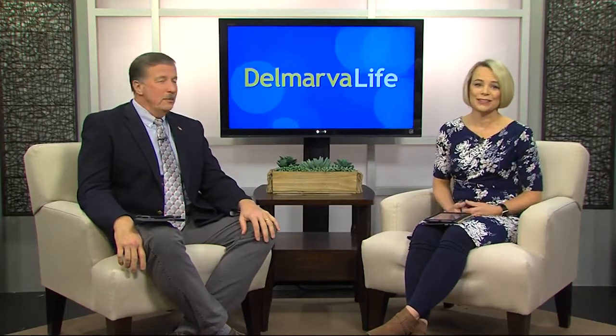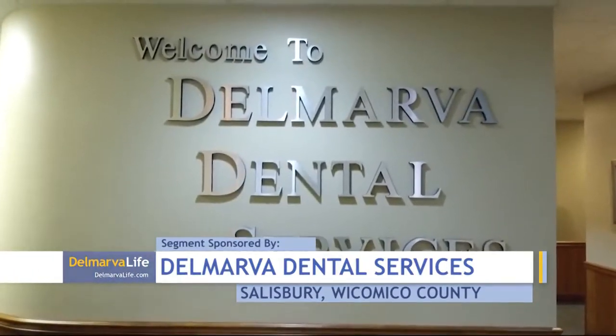Never heard of it? Smile design is what the experts at Delmarva Dental Services do when you go in for cosmetic dentistry. There's a whole lot that goes into making sure you get the million dollar smile you've always wanted. Dr. Joe Harmon is not just in the business of dentistry — he's in the business of smile design.